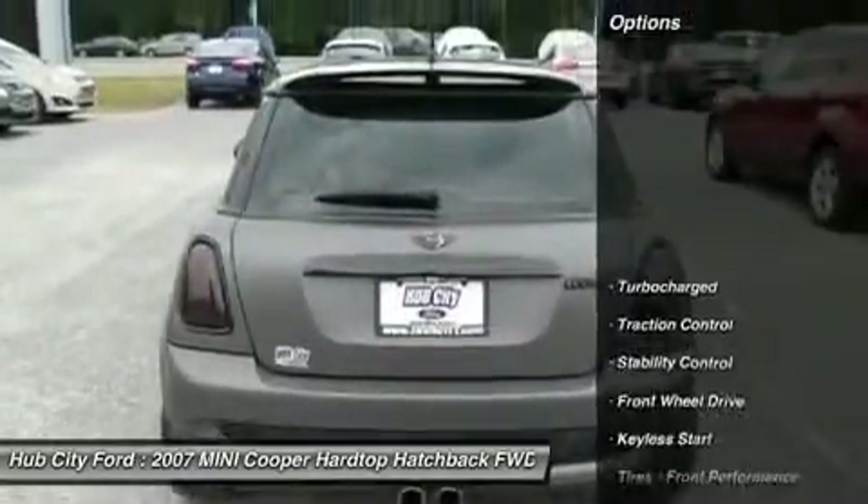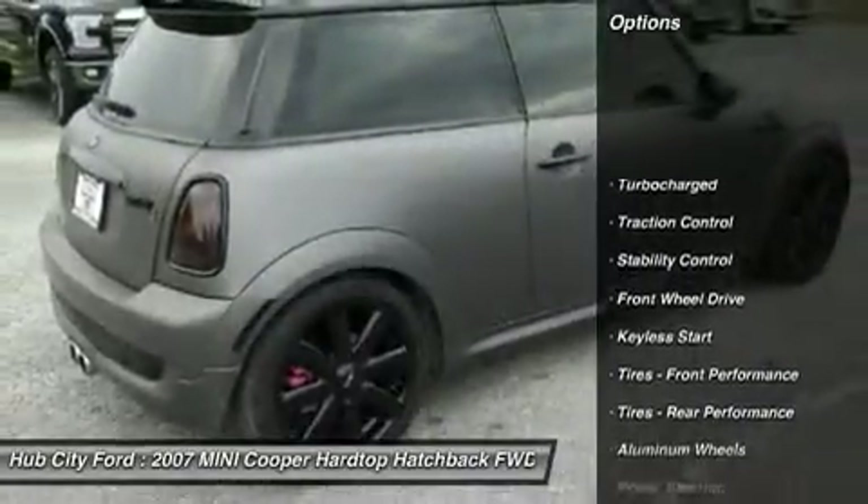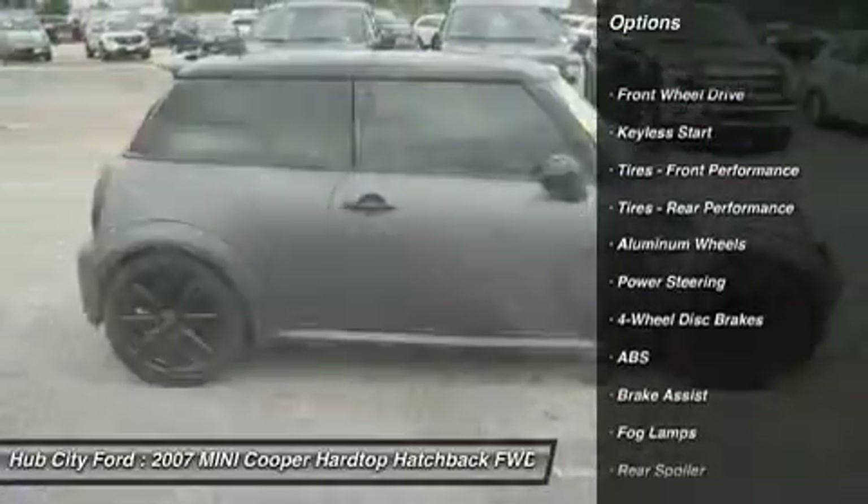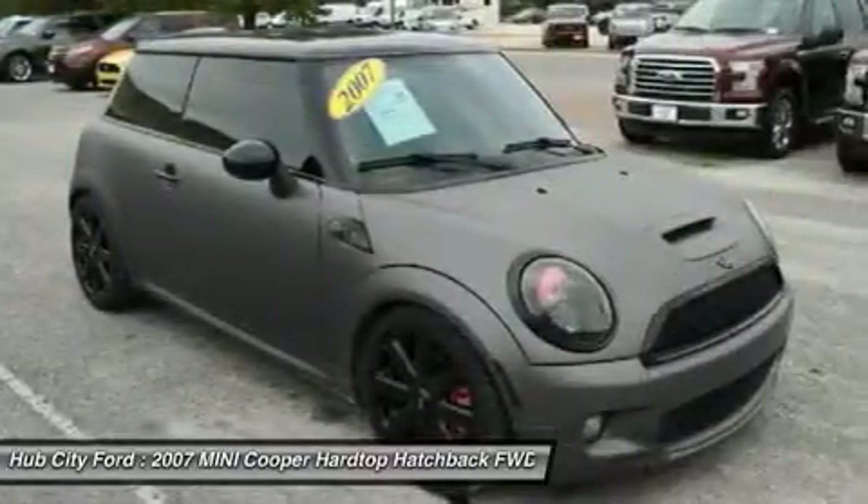Here are some of this vehicle's great options: anti-lock braking system, keyless entry, traction control, stability control, leather-wrapped steering wheel, and power steering.